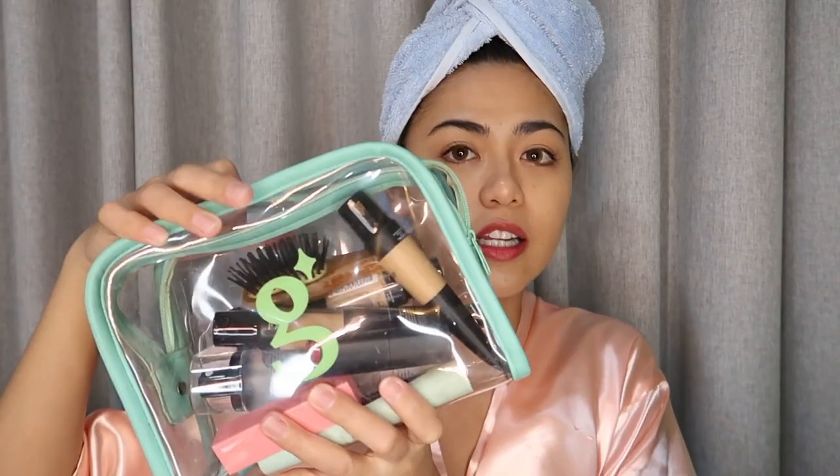This is my bag for my makeup. It's actually big — dala ko siya lagi sa work. But pag sa travel, maliit lang, as in pocket size. Ganito lang yung lalagyan ko ng makeup kit kasi mabigat, and yung mga essentials lang yung dinadala ko. Kapag out of the country talaga ako, super light makeup lang. So what I'm gonna do right now is my everyday makeup — sobrang simple lang.